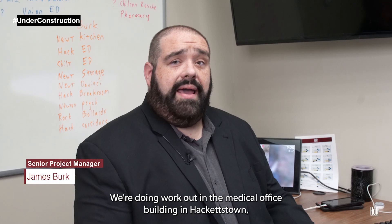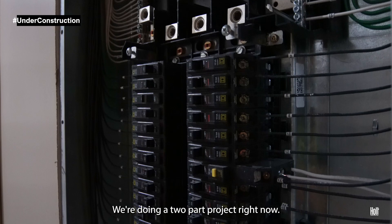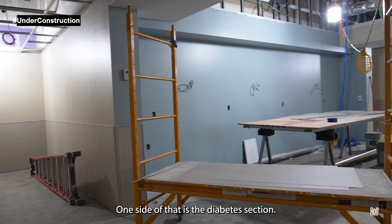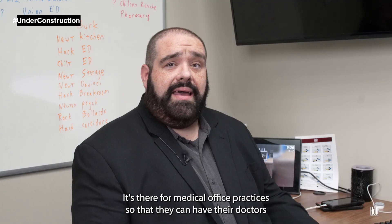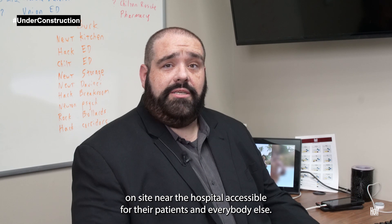We're doing work out in the medical office building at Hackettstown, or MOB for short. We're fitting out the second floor. We're doing a two-part project right now. One side is the diabetes section, the other side is an AMG — a medical group for medical office practices so that they can have their doctors on site near the hospital, accessible for their patients and everybody else.